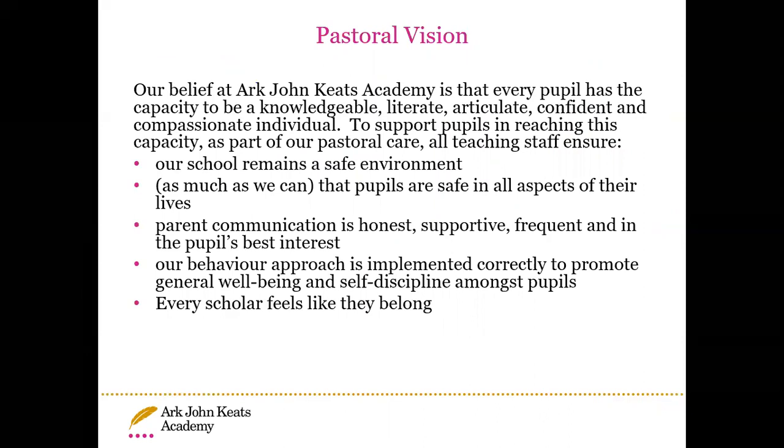Our pastoral vision: at Art John Keats Academy, we believe every pupil has the capacity to be a knowledgeable, literate, articulate, confident and compassionate individual. All teaching staff ensure the school remains a safe environment and that pupils are safe in all aspects of their lives. Pupil communication is honest, supportive, frequent and in the pupils' best interest. Our behaviour approach is implemented to promote general wellbeing and self-discipline, and we want every scholar to feel like they belong at AJK.